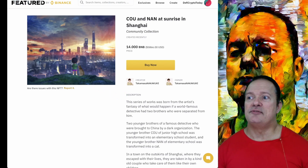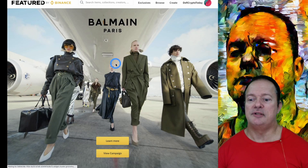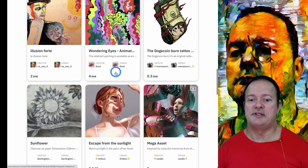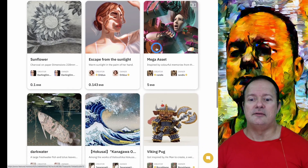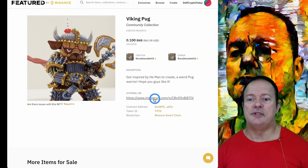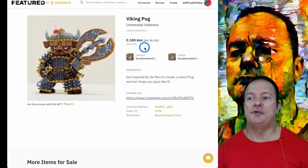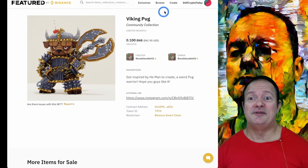Let's look at other stuff that's available. Back on the main page, we have various types of things. Some are quite cheap — 0.3 BNB if you want a stack of burning money. And these are nice — oh, that looks cute. Like this one, the Viking Pug. There's an external link so you can check the Instagram on this guy. It's pretty cheap at 0.1 BNB and looks really nice. That gives you an idea of the kind of stuff you have here.